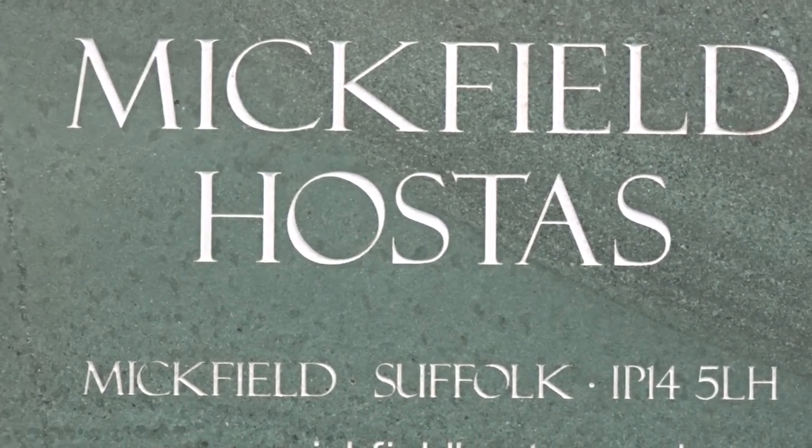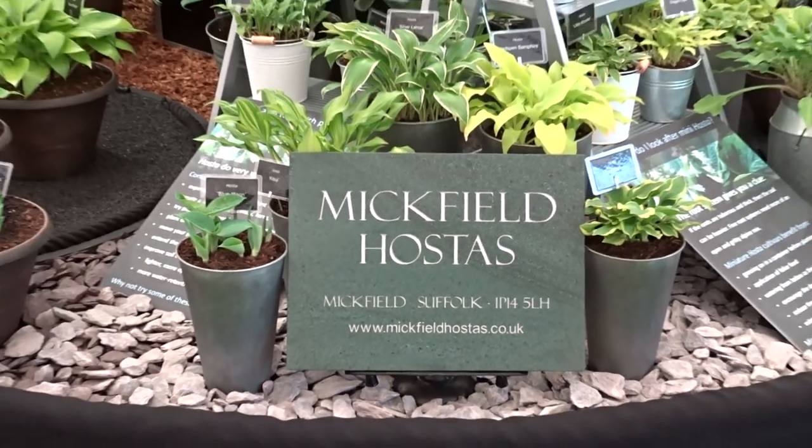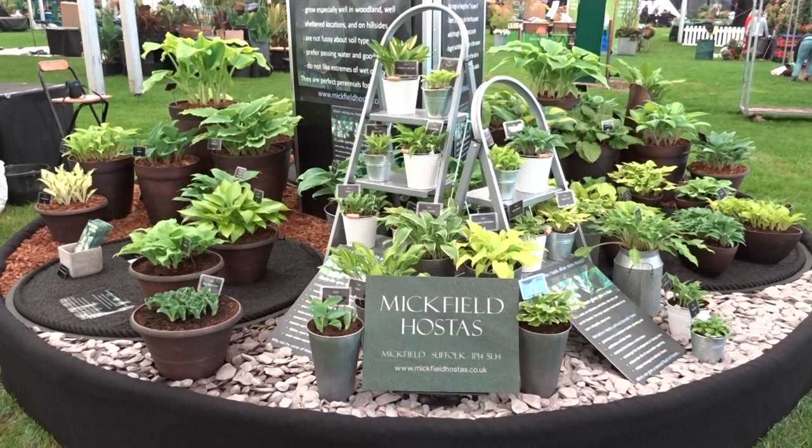Hello there and welcome to another installment, another video from Mickfield Hosters. Here is our stand at Malvern.